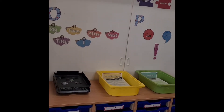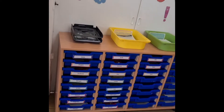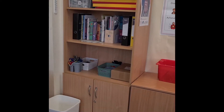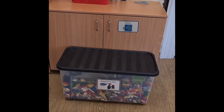Going down we have our trays for finished work and our trays to store all our bits and pieces in. Moving round we've got whiteboards and then we've got a cupboard full of games and a huge box of Lego.